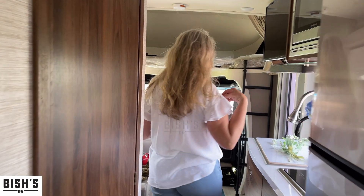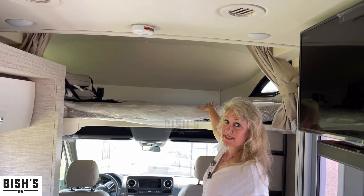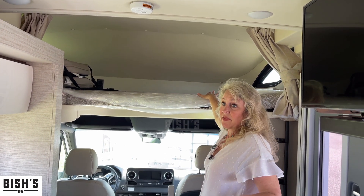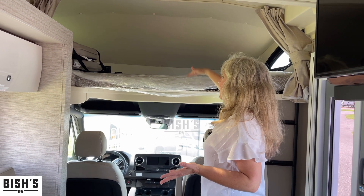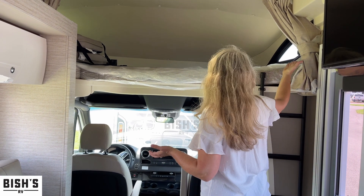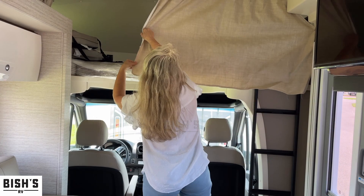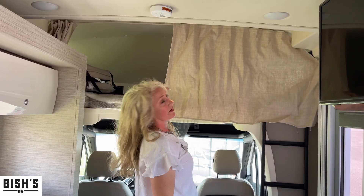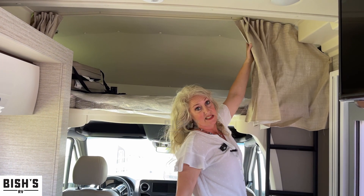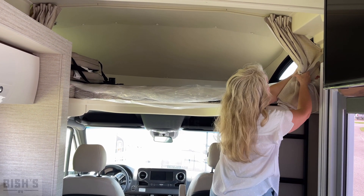There's a bunk up above — smaller, but still pretty spacious. The kids could fit up there, or there's even enough headroom that I could probably fit up there. It has nice reading lights and curtains for privacy, so you can shut out the light if you want to put the kids down for a nap.